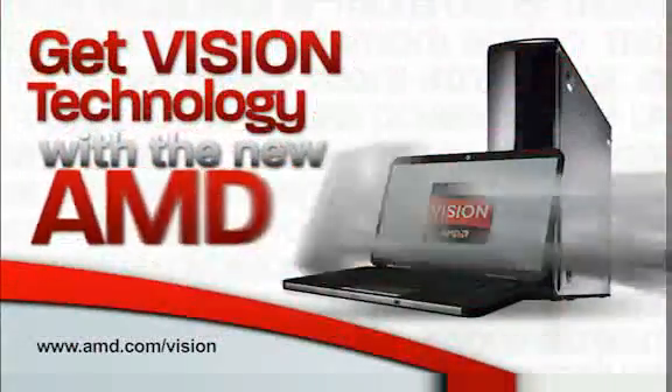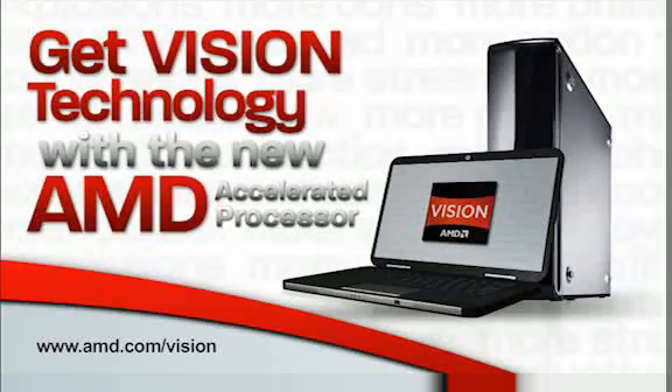Get Vision Technology with the new AMD Accelerated Processor.